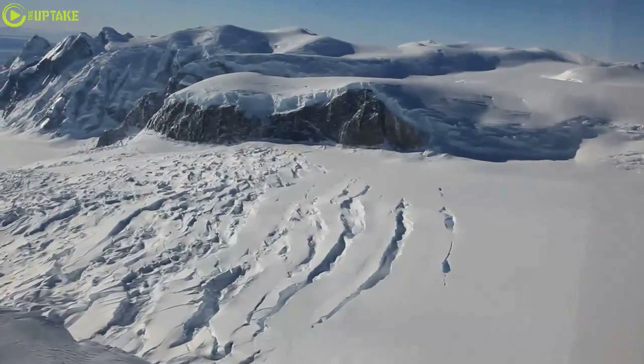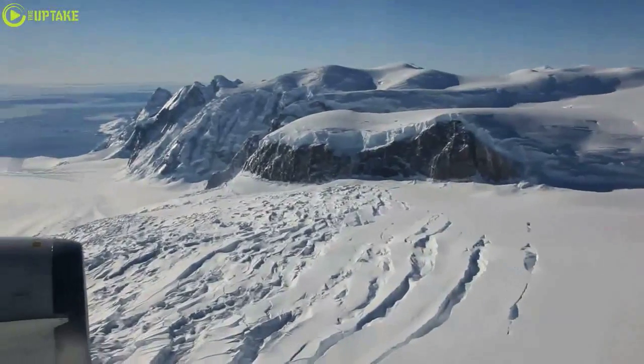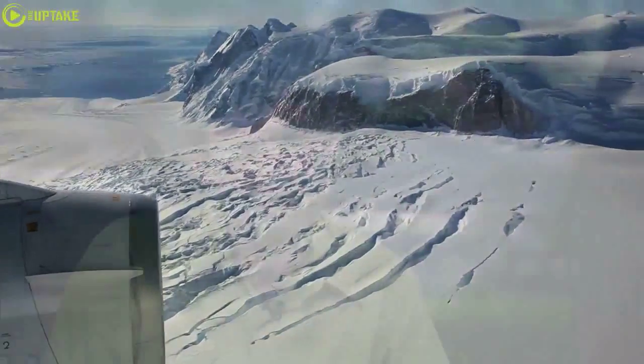There are a bunch of feedbacks that make this retreat unstoppable, unless the glacier starts retreating in a bed that rises up. But we don't see that in any of these glaciers.